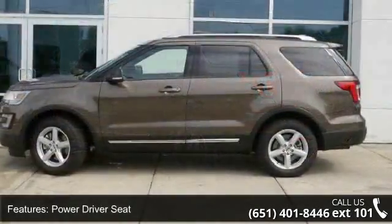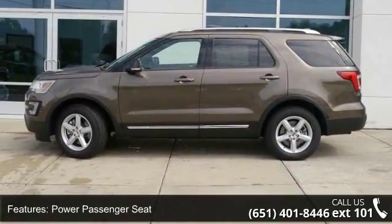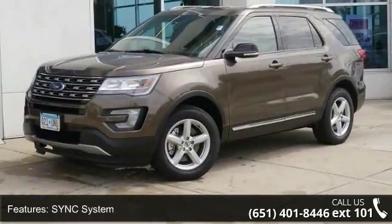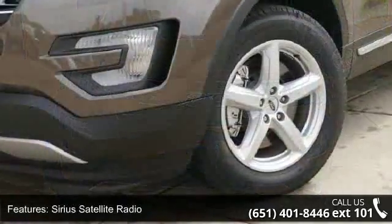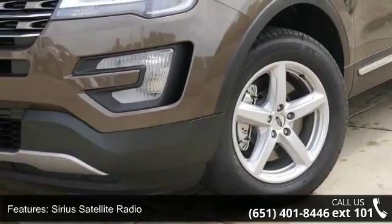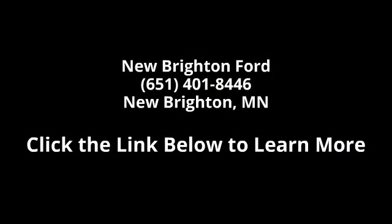Let us put you in the driver's seat today. Call or click to contact your dealership. This has been lows. Thank you.